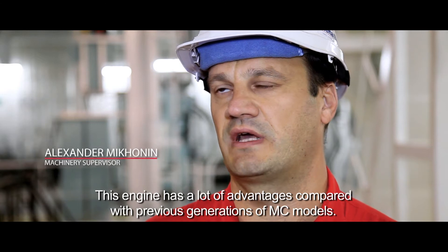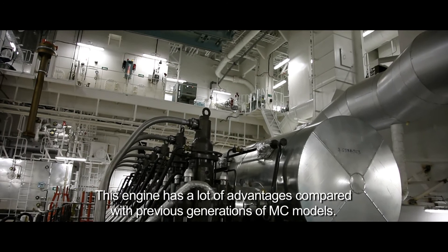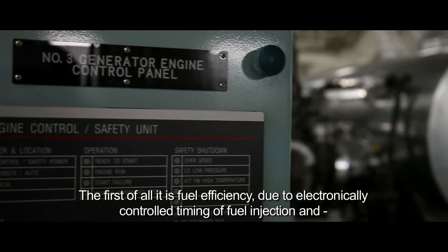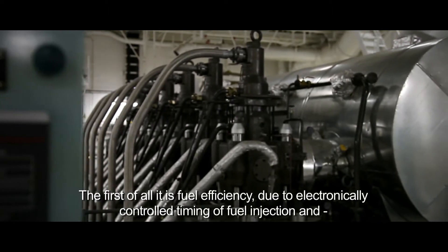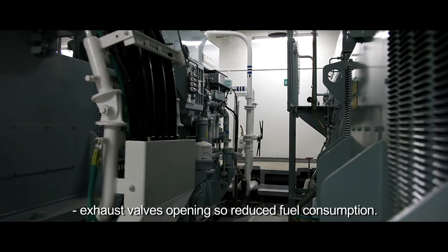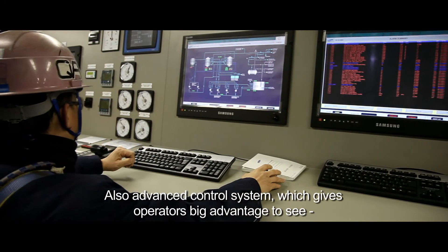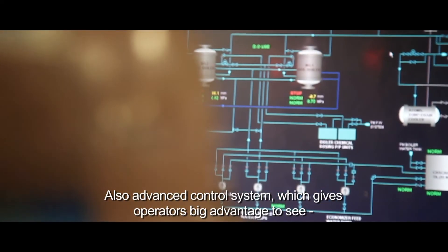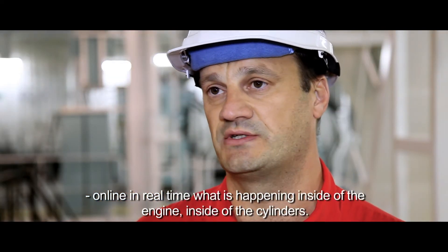This engine has a lot of advantages compared to the previous generation of MC models. First of all, it is fuel efficient, due to the electronically controlled timing of fuel injection and exhaust valve opening to reduce fuel consumption. It also has an advanced control system, which gives operators a big advantage to see online, in real time, what is happening inside of the engine and inside of the cylinders.